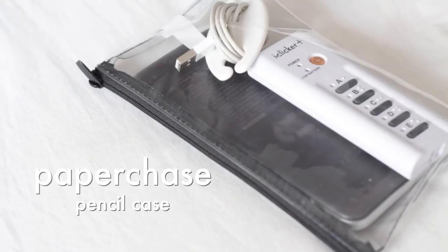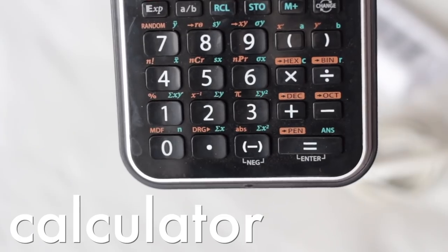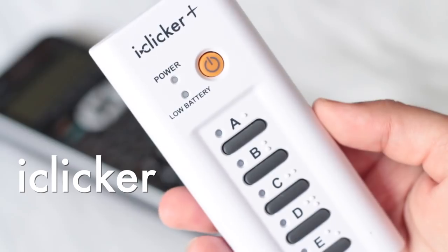The last pouch is this clear one from Paper Chase. For those in Toronto, the Hudson's Bay in Yorkville has a Paper Chase store — definitely worth checking out. In this clear pouch I keep my phone charger and a calculator, because I'm in a business program at the University of Toronto. I also have my iClicker, since a lot of lectures use iClickers for you to respond to questions on screen, and answering those questions contributes to participation marks.